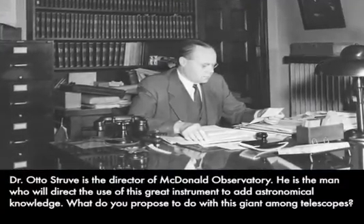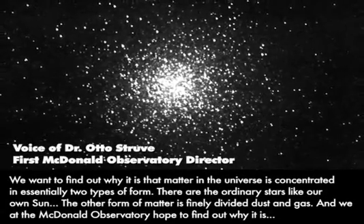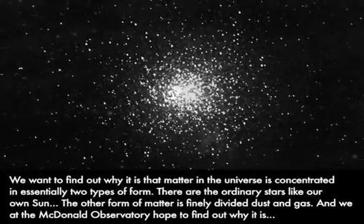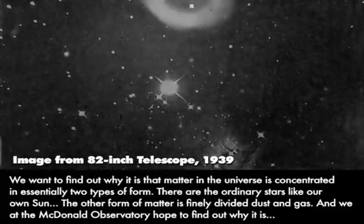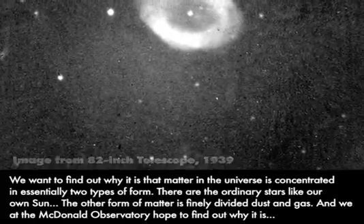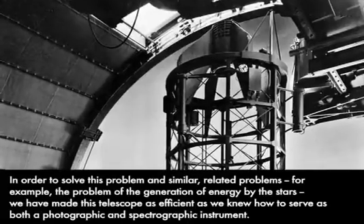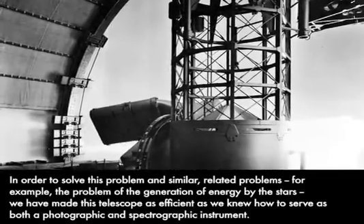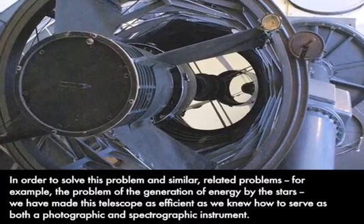Dr. Otto Struve is the director of MacDonald Observatory. What do you propose to do with this giant among telescopes? We want to find out why it is that matter in the universe is concentrated in essentially two types of form: the ordinary stars, like our own sun, and the other form — finely divided dust and gas. We at MacDonald Observatory hope to find out why only these two forms have been created in our universe. In order to solve this problem and similar related problems, such as the generation of energy by the stars, we have made this telescope as efficient as we knew how to serve as a photographic and spectrographic instrument.